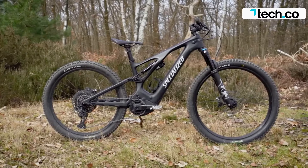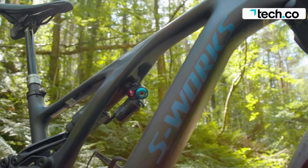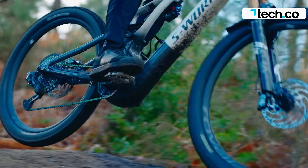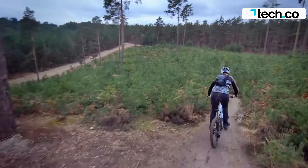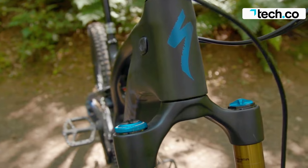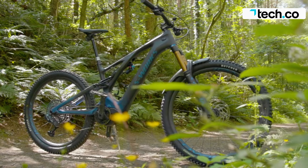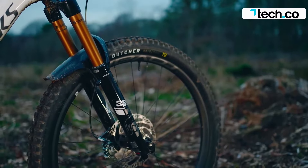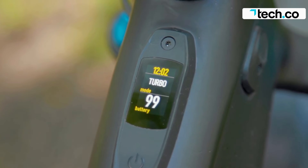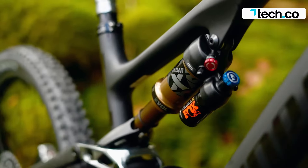The bike features a burly suspension setup with 160 millimeters of travel in FOX Float 38 Factory forks and 150 millimeters of travel in FOX Float X2 Factory shocks, providing excellent descending ability while remaining composed in other environments. The Turbo Levo also features a playful mullet wheel setup with a 29-inch front and 27.5-inch rear tire, providing easy handling and agility in twisty sections. The bike comes with Magura MT7 brakes and a 12-speed SRAM Eagle AXS drivetrain offering smooth shifting.